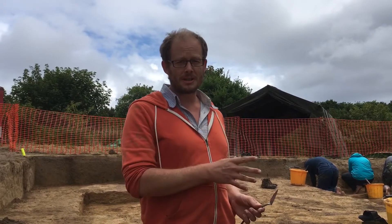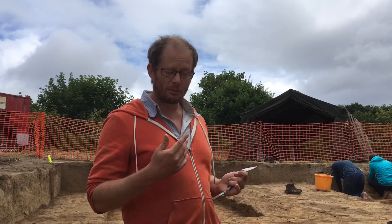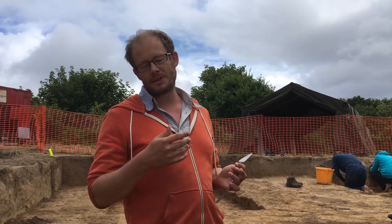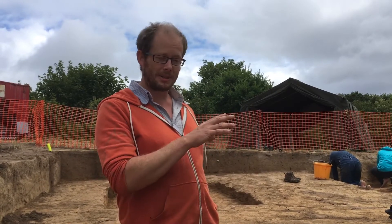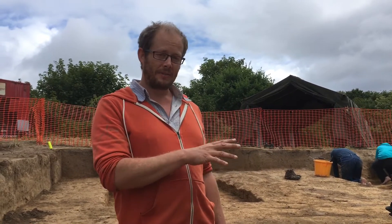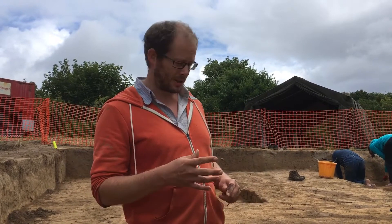We can finally see the deposits that we uncovered last year. We can look at our written records, our photographs, our drawings, and the 3D models as well. But there's nothing quite like being able to see and touch the sediments, which really tell the story of the whole site.